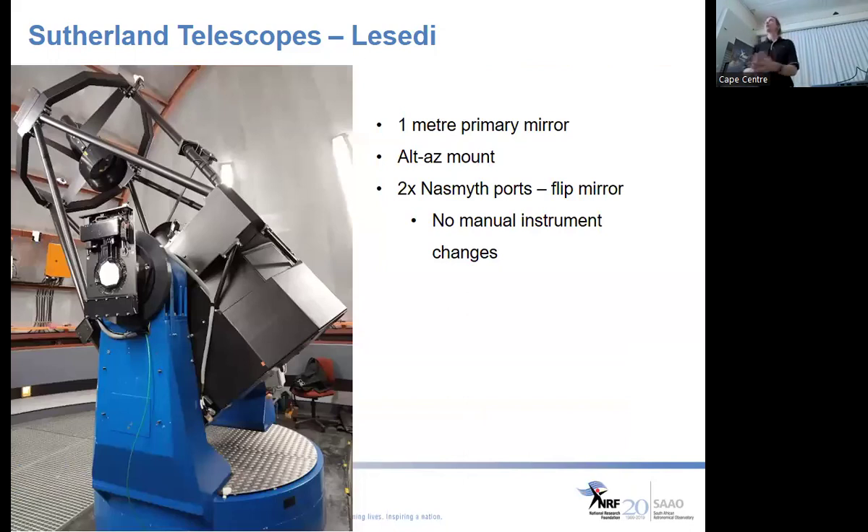Laceri is also a one-metre telescope, but because it has an alt-az mount it is much more compact than the other one-metre. To track an object you have to rotate about two axes, but we have the computational power to do that, and it is much more cost-effective to build telescopes this way. Laceri has two Nasmith ports rather than a Cassegrain port: light bounces off the primary, up to the secondary, hits a 45-degree fold mirror, and can be sent to either port.